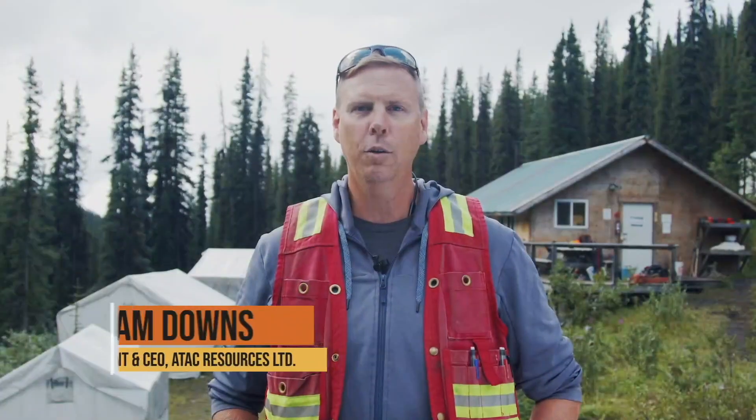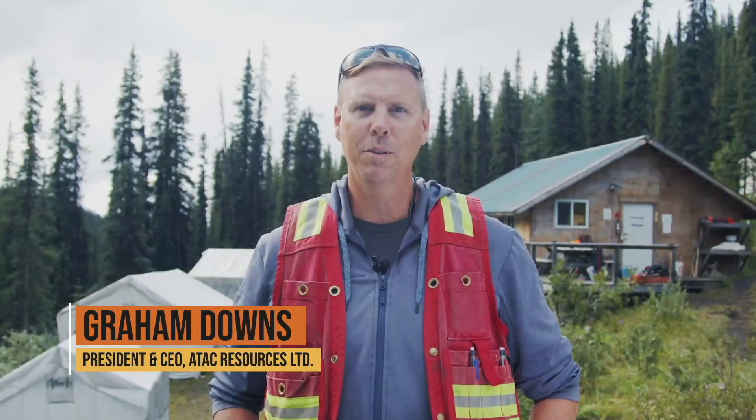I'm Graham Downs, President and CEO of ATAC Resources, listed on the TSX Venture Exchange. Welcome to the Invest Yukon Virtual Site Tour at the Rackla Gold Project.